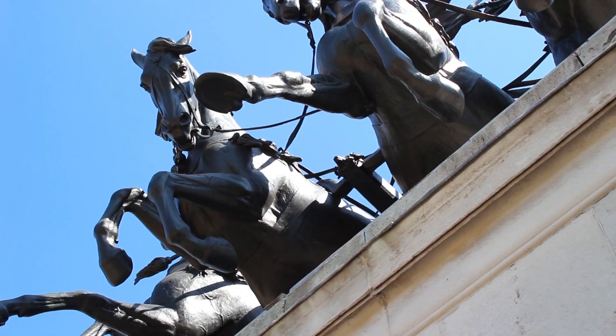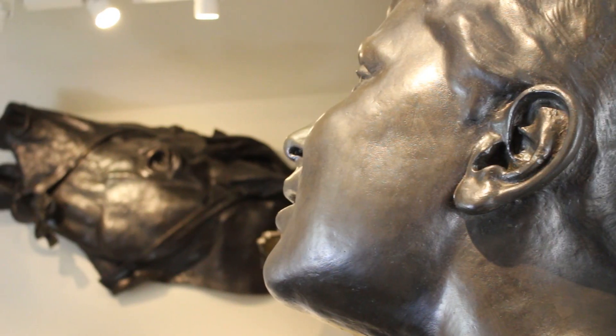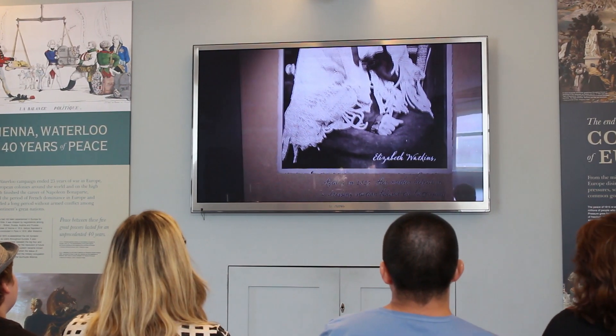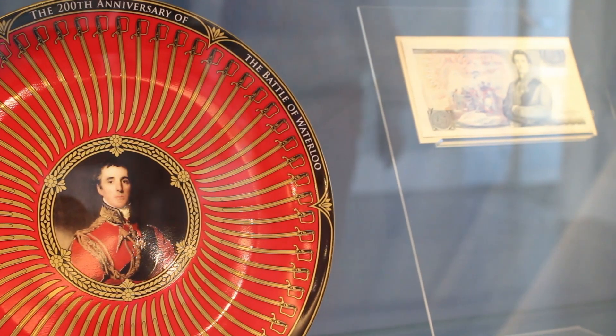We have three floors of exhibitions. We have an exhibition on the history of the arch itself, which has quite a checkered history, and we also have an exhibition on the Battle of Waterloo. There's a lot for people to see there — it's a great site.